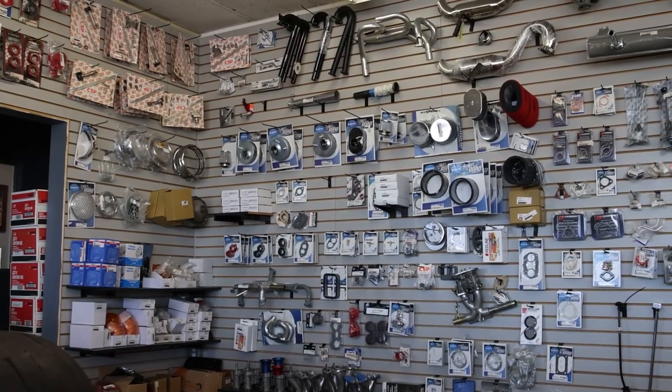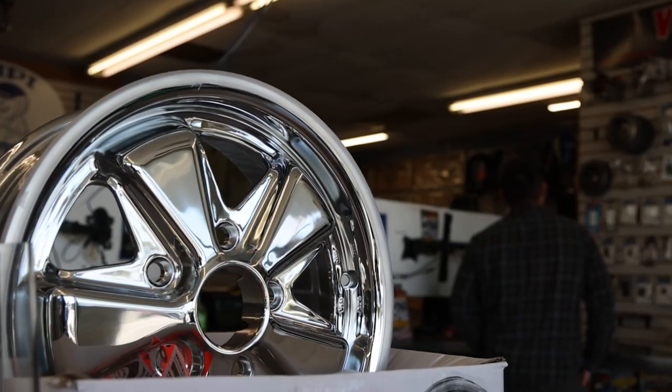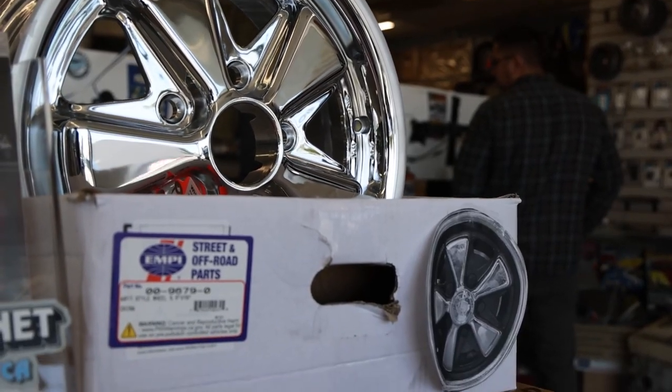If you don't have the parts here today, 90% of the time you can get it here tomorrow or the next day, which is cool.